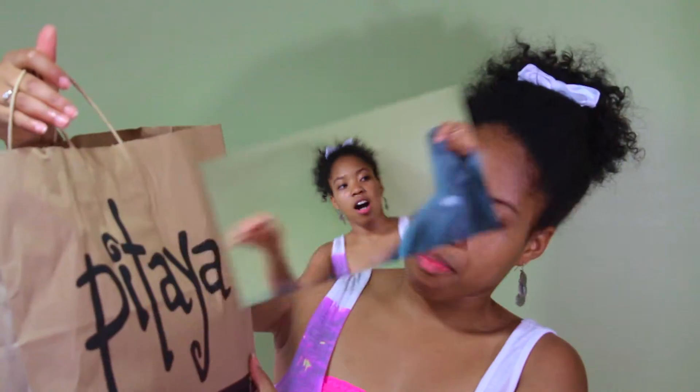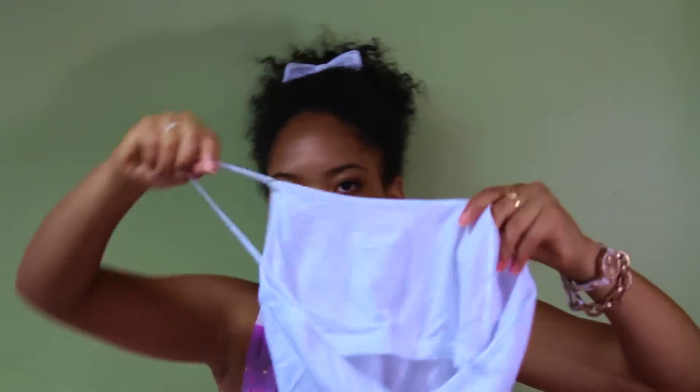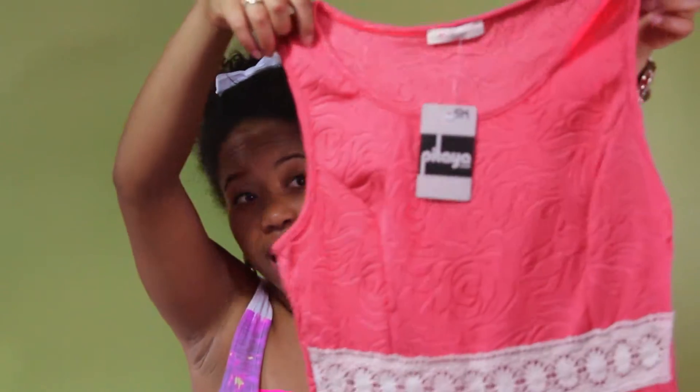When I went to visit UGA, they have this cute little shopping area right across the street from the college. I went to this store which is so adorable. The first thing I bought was just this plain white tank top that goes under shirts.